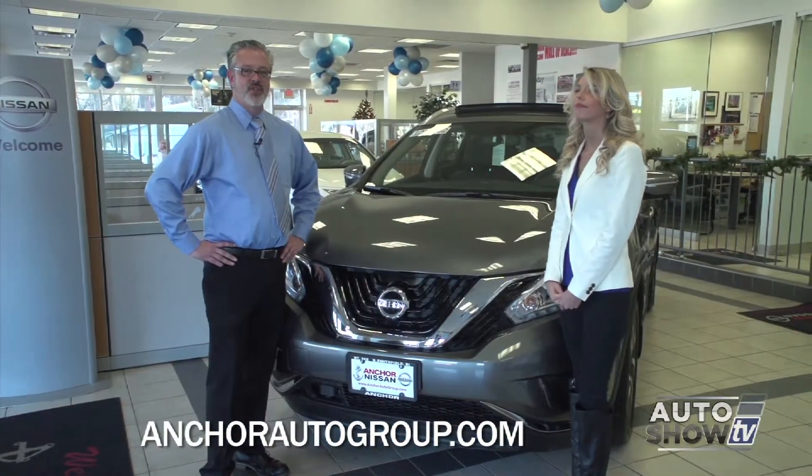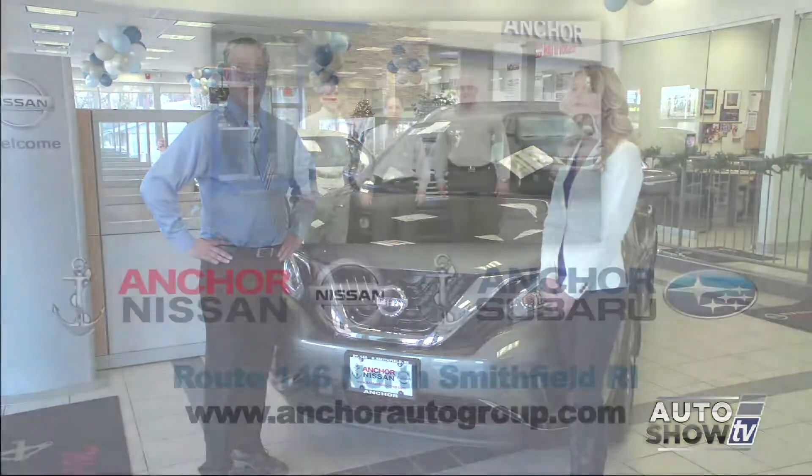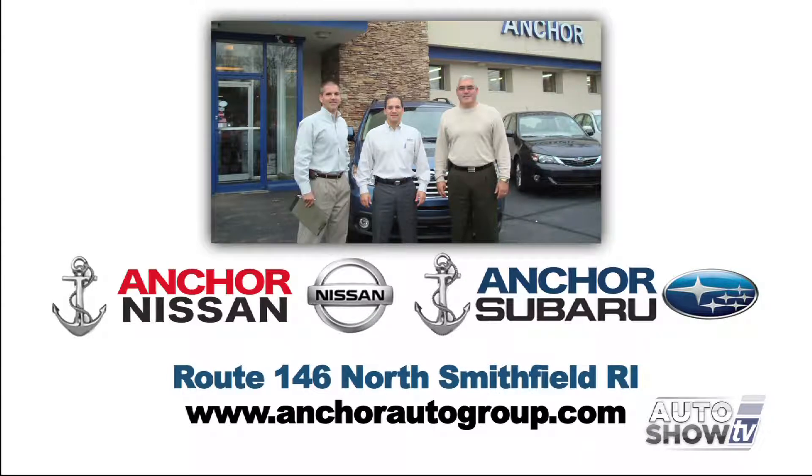You really need to come on down and drive this Murano to truly appreciate it. We're open seven days a week and easily located right on Route 146 in North Smithfield, Rhode Island.